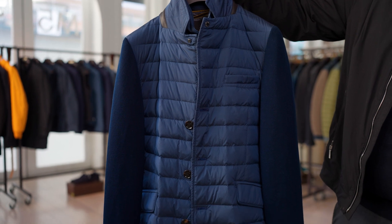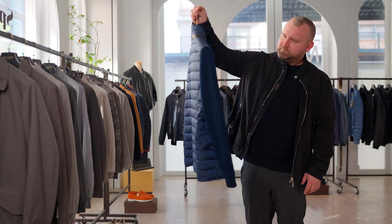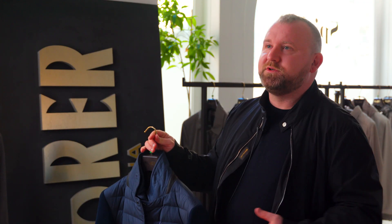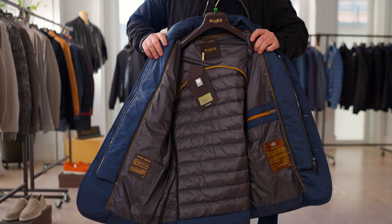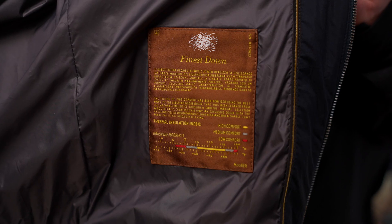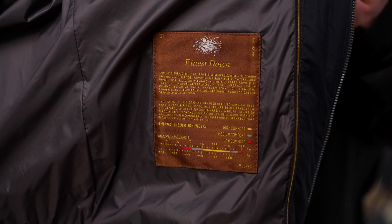There's very minimal branding, logos, things of that nature within the product. And the product is unbelievably detailed. Moor is really about all the details and what goes into the product more so than the product itself. The inside of these garments are sometimes even more detailed than the outside, as far as finishing, piping, those sort of things.